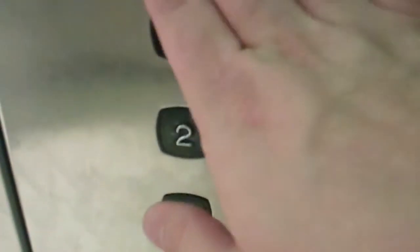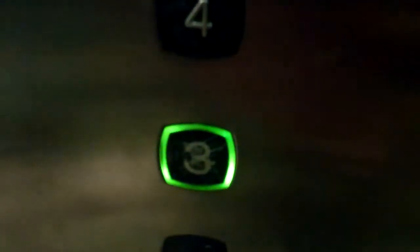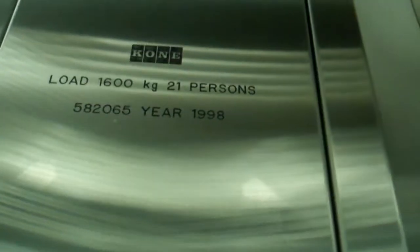This is the lift at Debenhams in Norwich. It used to be an Otis lift but it was modernised by Cone AM City in 1998. Capacity 1,600 kilos, 21 persons, security camera up there.